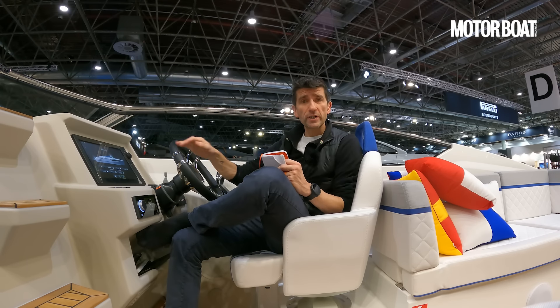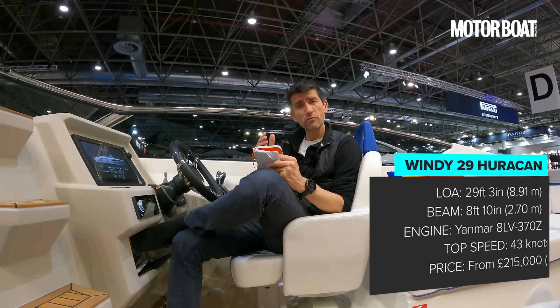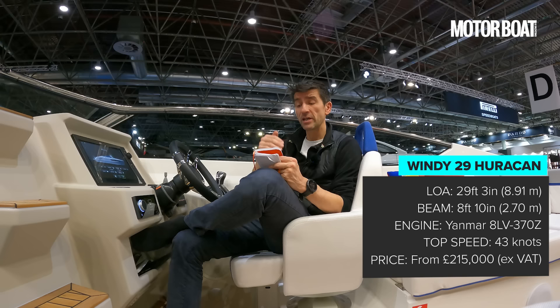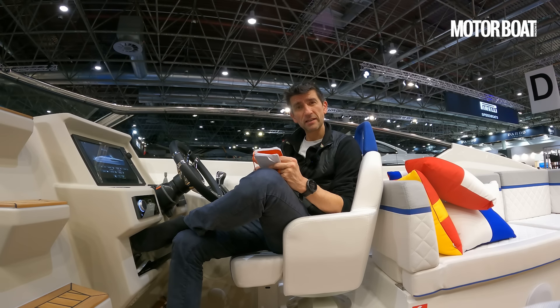Prices for this new Windy 29 Hurricane will go in the UK from around about £215,000 plus VAT, and that will be for the base package including the V8 430. But most UK buyers would likely be more interested in this boat with the D6 440, which will elevate the package price to around about £229,000 plus VAT. Either way, if you're in the market for a serious, purist Windy sports cruiser at this kind of length, then you absolutely need to come and take a look at this.